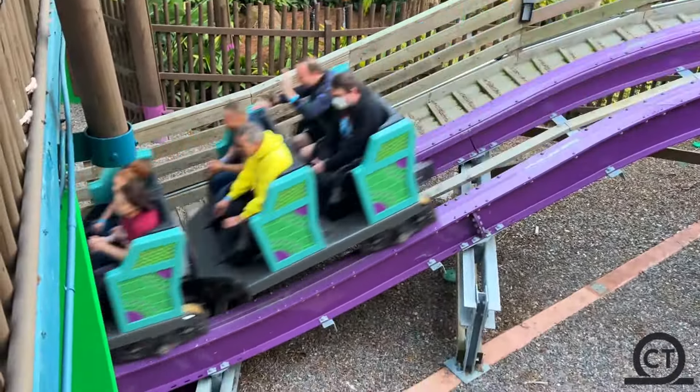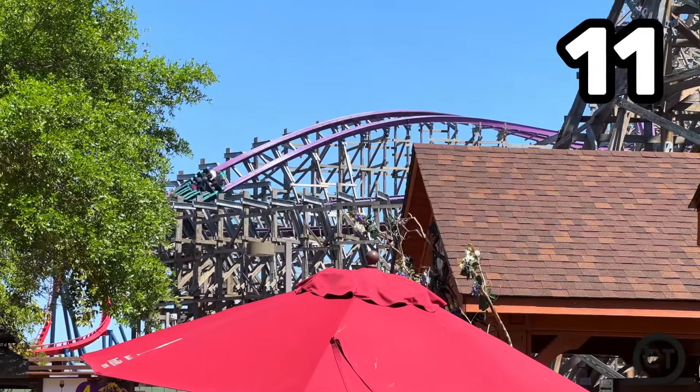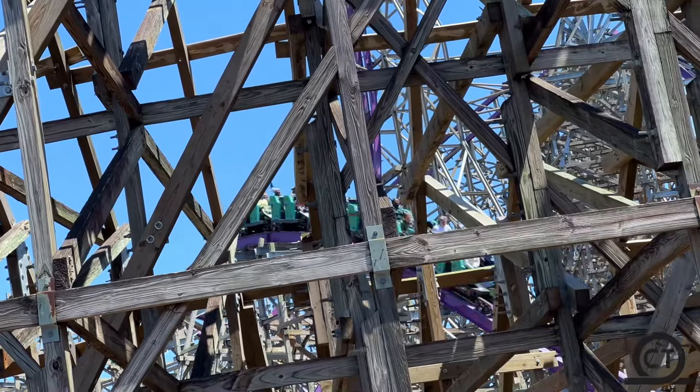The ride quickly flips you to the right and goes up to a strong ejector airtime pop that turns quickly to the right, making it quite aggressive for your left hip. Aranguasi then flies up to the right into a double-down element, with both airtime hills giving strong ejector airtime. It then bangs to the right into the last airtime hill that dips down to the ground — also giving strong ejector airtime. With great speed, Aranguasi bangs to the left and flies into the brake run, which is quite aggressive because the coaster still has a lot of speed left. That concludes the whole layout.